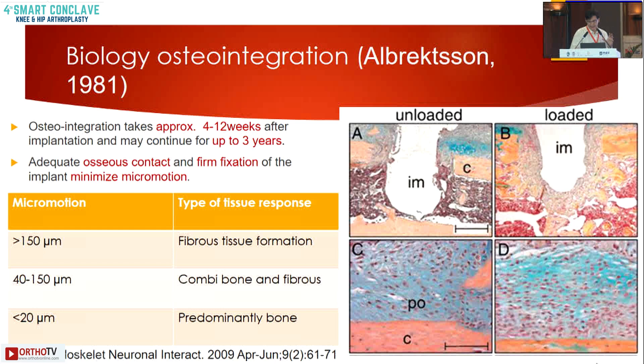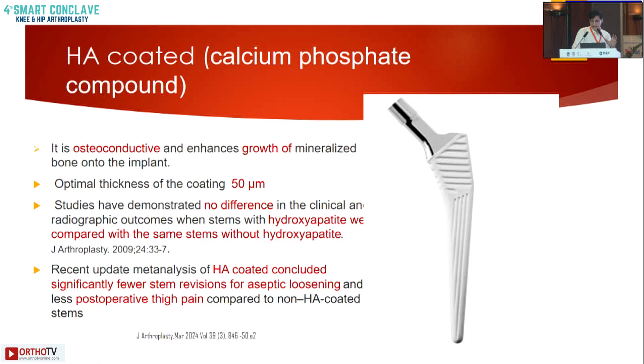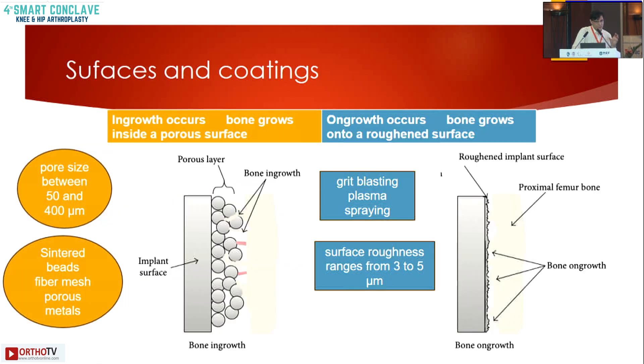If we load a construct, you can see in this histological picture that there is a lot of bone formation compared to an unloaded construct. You can clearly see the amount of bone formation when the construct is loaded. There are also mechanisms of bony ingrowth and bone on-growth.